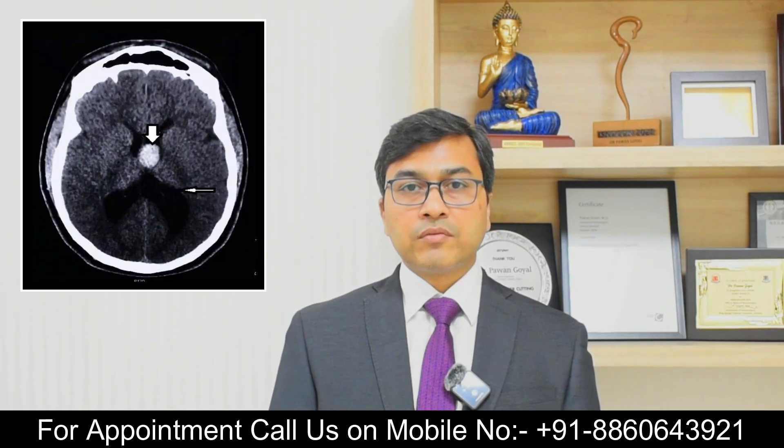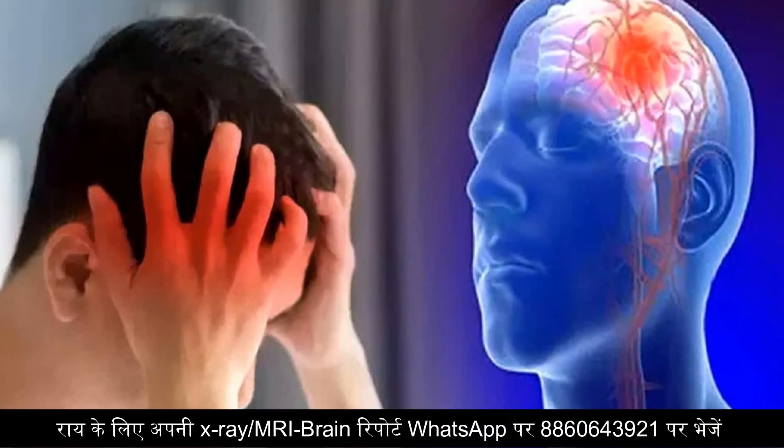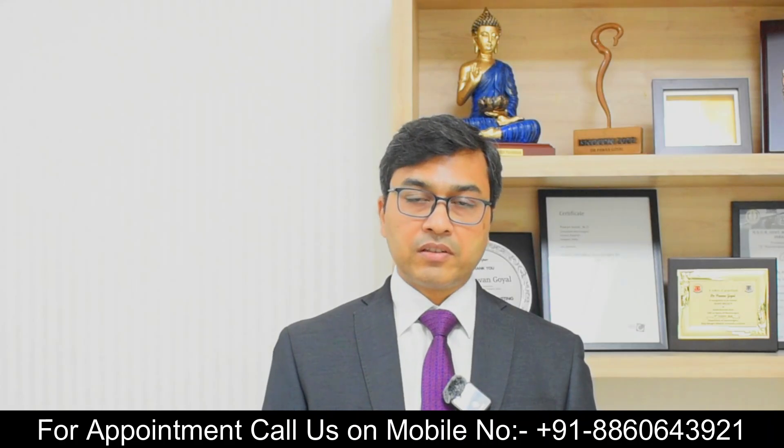Because of this, patients can have a variety of problems like headache, blurring of vision, difficulty in walking, and memory disturbances. Most importantly, sudden deaths have also been reported because of this colloid cyst.